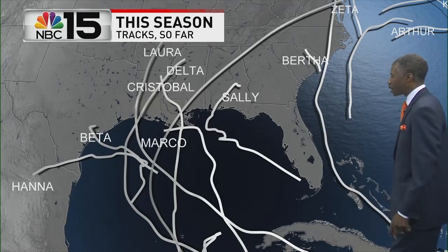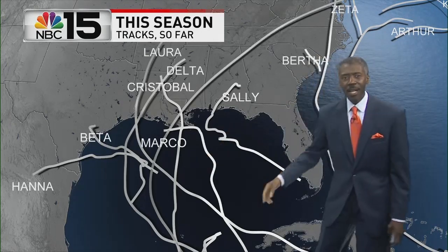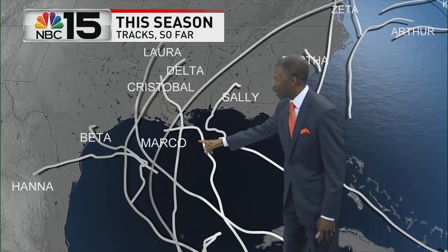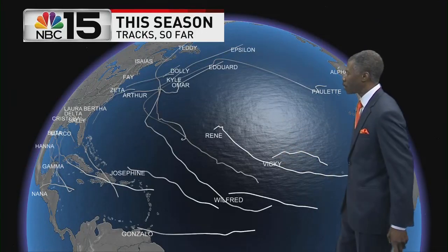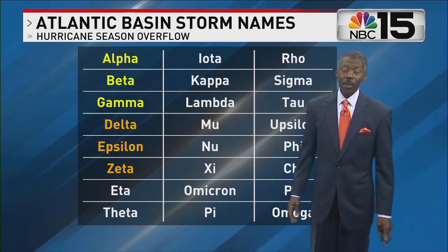We've had way too much happening in the Gulf of Mexico. Zeta was just one out of eight named storms that made landfall in the Gulf of Mexico this hurricane season, and the season is not over. Louisiana was impacted directly by five of those storms. It has been a record season in the Gulf and in the Atlantic Ocean — we're into the Greek alphabet, and there are more letters available. We hope we don't have to see any more of those.